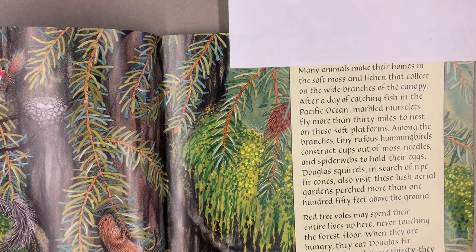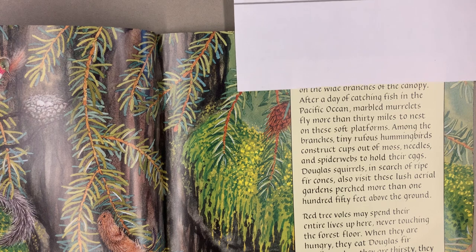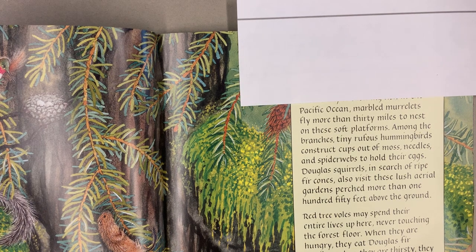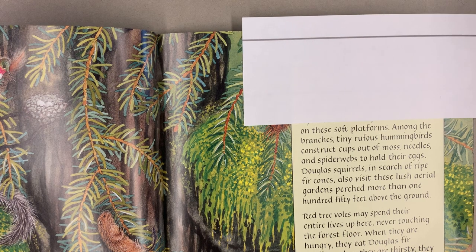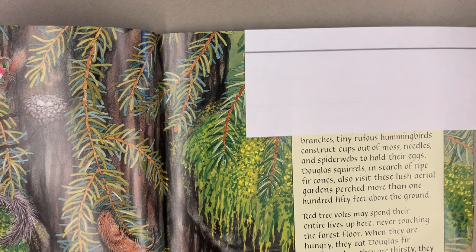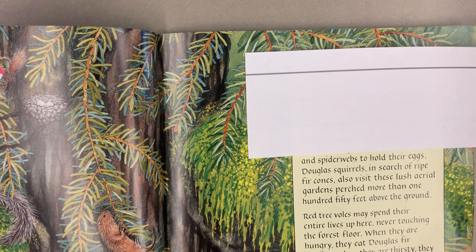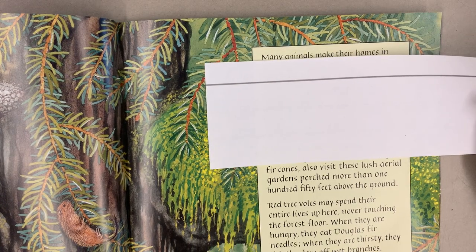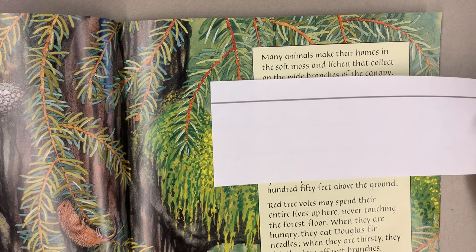Many animals make their homes in the soft moss and lichen that collect on the wide branches of the canopy. After a day of catching fish in the Pacific Ocean, marbled murrelets fly more than 30 miles to nest on these soft platforms. Among the branches, tiny rufous hummingbirds construct cups out of moss, needles, and spider webs to hold their eggs. Douglas squirrels, in search of ripe fur cones, also visit these lush aerial gardens perched more than 150 feet above the ground.